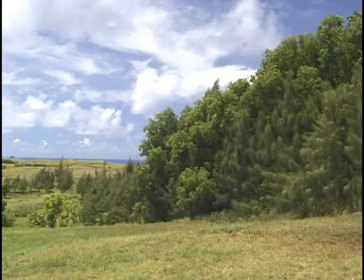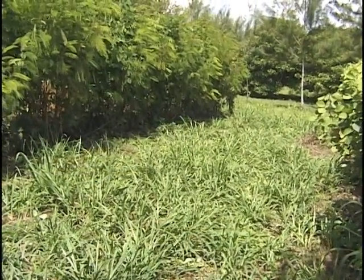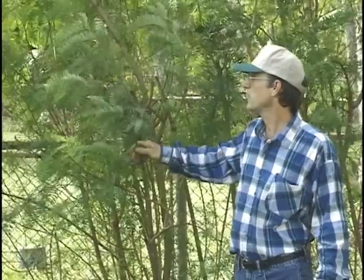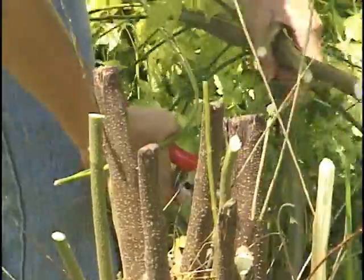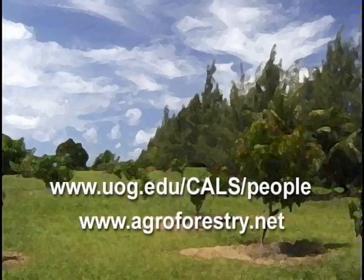As you have seen, windbreaks and hedgerows can provide many advantages to farmers in the Pacific region. Besides controlling soil erosion, minimizing crop damage, and reducing moisture loss, they also can provide nutrients and mulch, and both hedgerows and windbreak plants can be used as fruit and fodder crops. These systems should be carefully considered, with thought given to design and routine maintenance in order to maximize their protection and output. For more information about hedgerows, windbreaks, and appropriate species, see your local Extension agent, or contact your local Natural Resources Conservation Service office. You may also visit the following website.